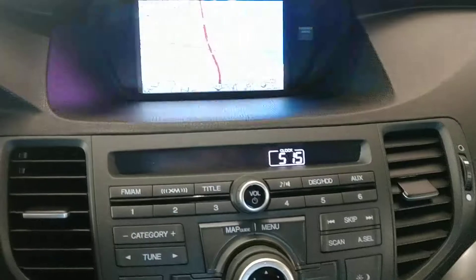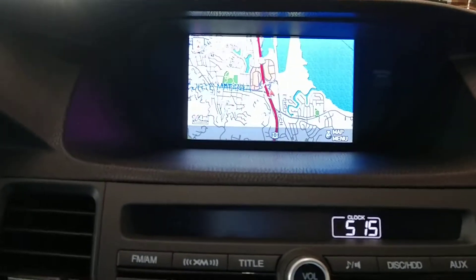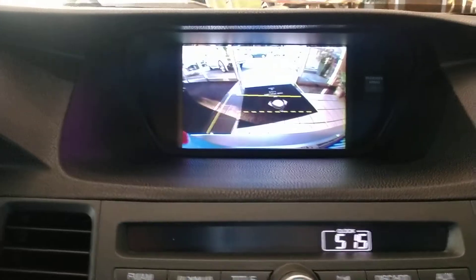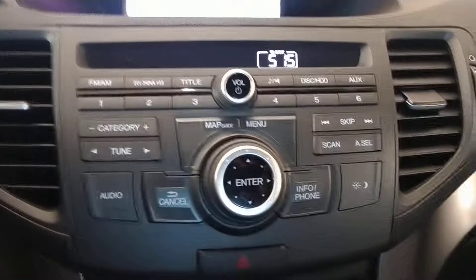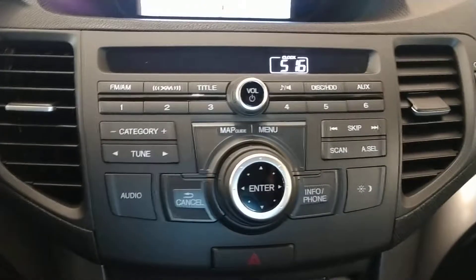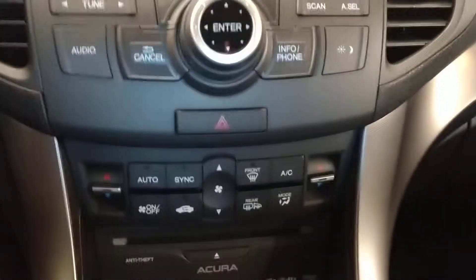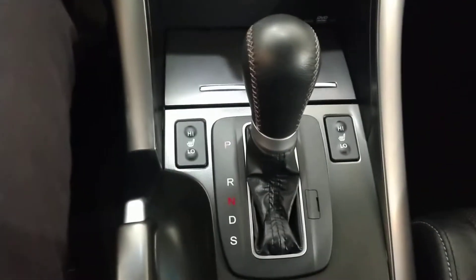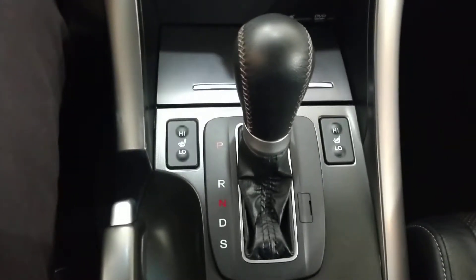With the technology package, on top you'll see the GPS. When you put the car in reverse you'll see the backup camera. Down below that you have all your audio controls — FM, AM, as well as Bluetooth audio and auxiliary. You have dual temperature control, completely automatic, and you'll see heated seats for the driver and passenger.